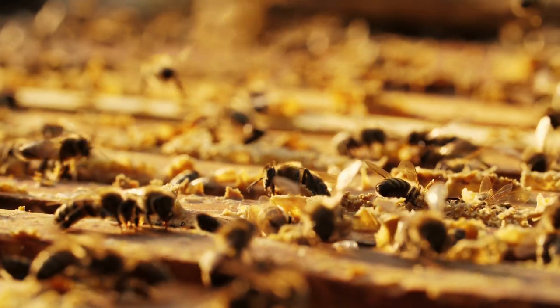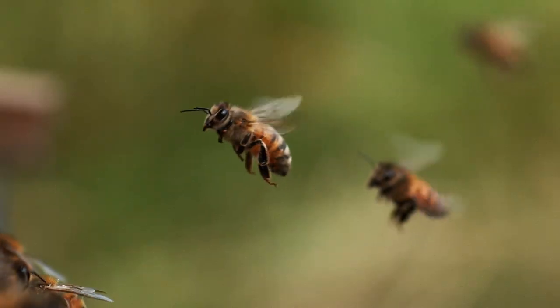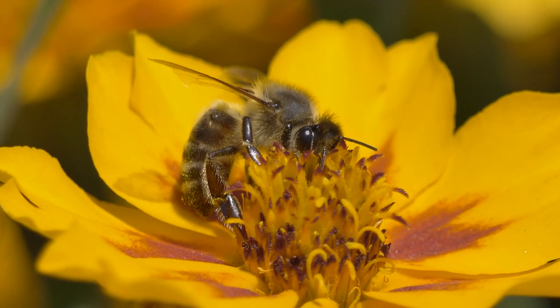You'd think the 2.4 billion dollar honey market would have enough buzz to keep people interested, but the pollination trade — where farmers rent hives to pollinate their crops — is also soaring.